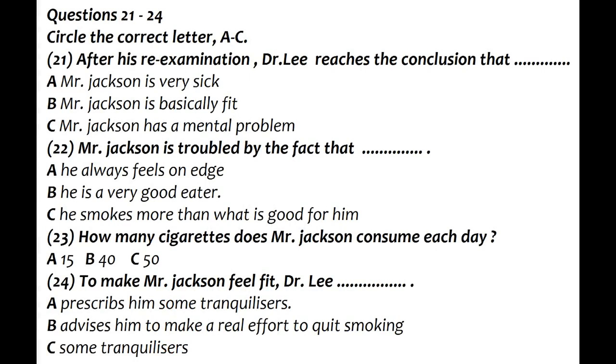Part three. Mr Jackson, who feels that he is physically unfit, is consulting with his doctor about his health condition. Before you listen to their conversation, you have a chance to read questions 21 to 24.